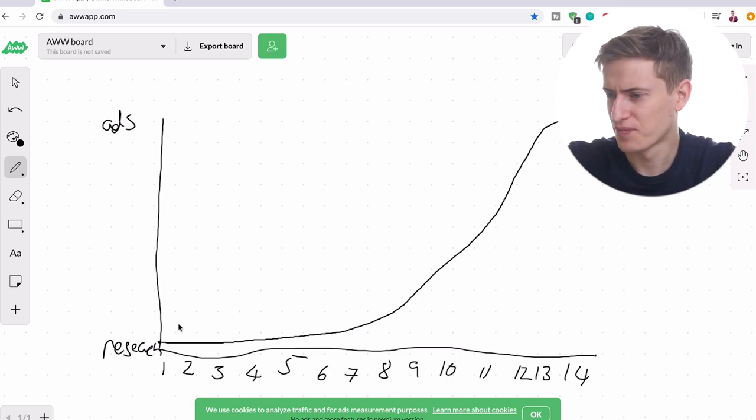I just have to say, in England — I don't know where in the world you are — but if you're in England, you can probably relate: the whole year we have the worst weather, and then as soon as there's a lockdown, we're stuck inside and the weather's amazing.